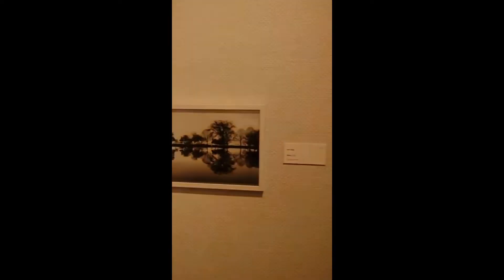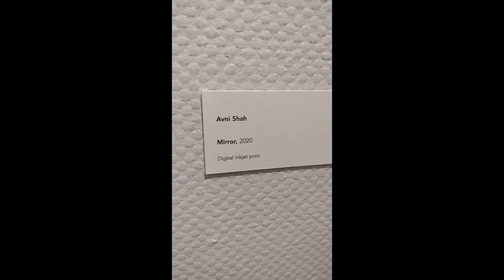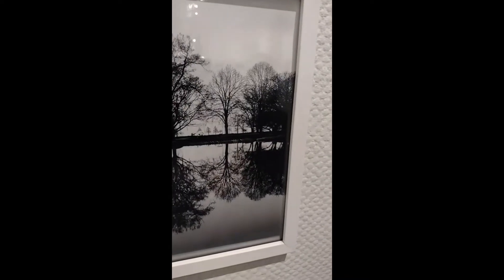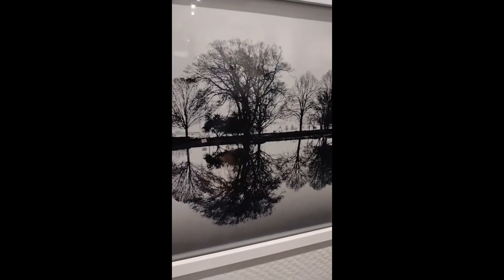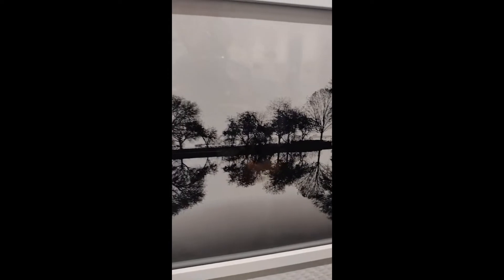Next, we have Avni Shah's Mirror 2020, digital inkjet print. Here we have a black and white photograph of some trees on the horizon being reflected — or mirrored, as she's titled it — in the body of water in front of them. It's a lake. I believe this piece was taken in Milwaukee, but I can't say that for certainty — only Avni can.